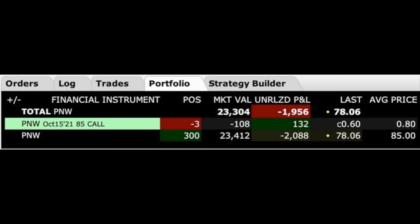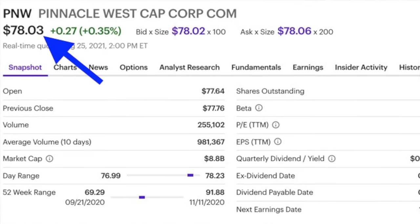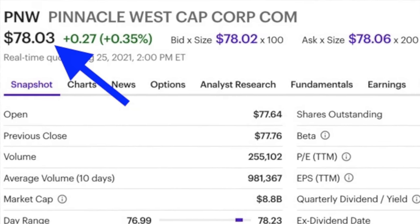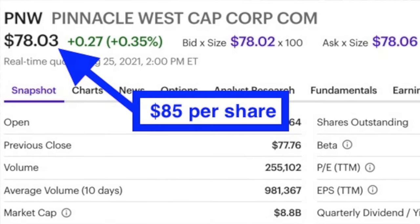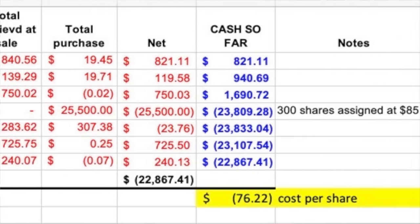Here you see another covered call position that we're in right now in Pinnacle West, which is a utility company. Notice that at the bottom, we own 300 shares of Pinnacle West. We bought it for an average price of $85 per share because of put options that we've been selling. When it was assigned to us back on June 18th, we immediately sold the July call option for $0.95 per share. What's interesting about this position is that Pinnacle West is actually trading for right at $7 per share less than what we were assigned the stock at — only $78.03 per share. However, even though Pinnacle West is trading about $7 less than we paid, our cost basis is only $76.22 per share. As a result of selling put and covered call options in Pinnacle West, even though this position has moved against us by right at 8%, we're actually up in the overall position.